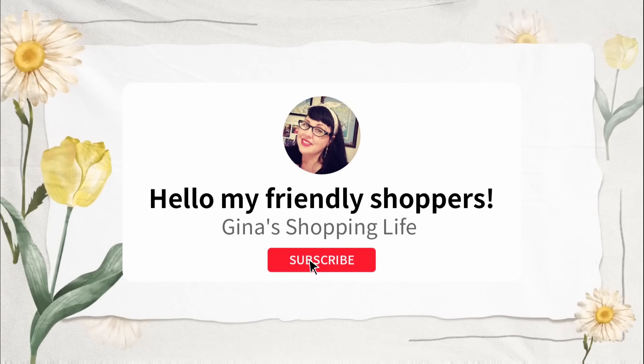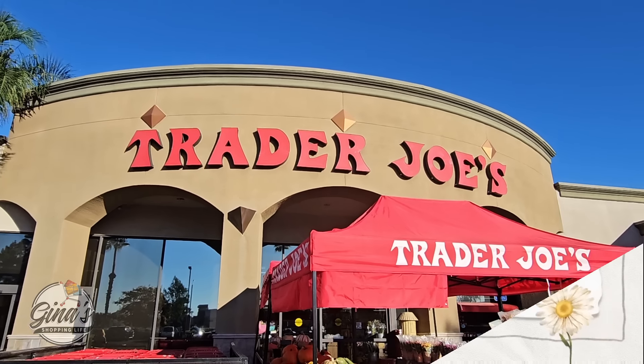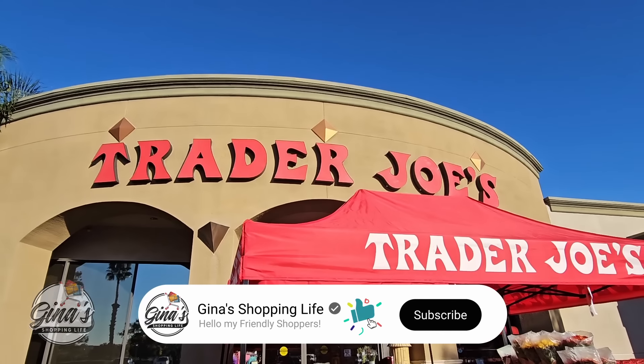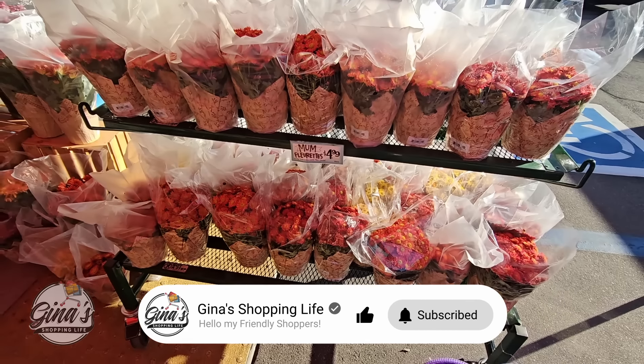Hello my frilly shoppers and welcome back. This is Gina and this is my shopping life. I hope you're having a great day so far because we are back shopping at Trader Joe's. We're going to see what is new this week. I know a lot of the pumpkin items have kind of slowed down a bit, but let's see what else we can find.